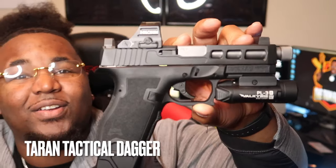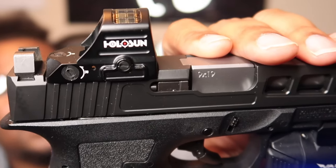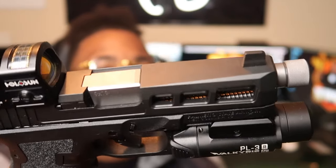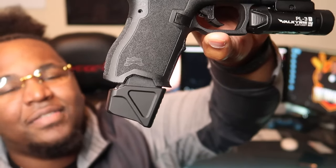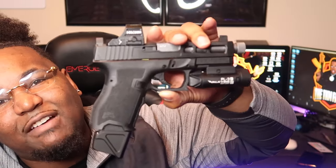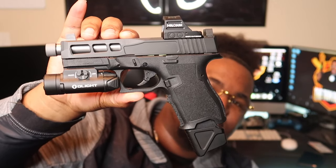Next we've got another Dagger — I love Daggers, as you can see: two compacts and one micro. I've got the Holosun HS407C red dot up top — solar panel, motion activated, beautiful slide cut. For the light on here, I do have the rechargeable Olight PL3R Valkyrie. We do have a threaded barrel and a plus-five extension at the bottom, with a Tarant Tactical plus-five spring inside. I got my PSA Dagger Tarant Tactical setup. I can't wait to build my next Dagger. PSA Dagger compact nine millimeter.